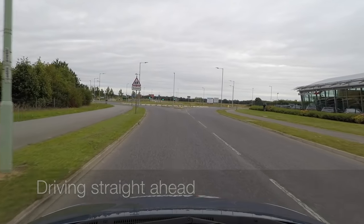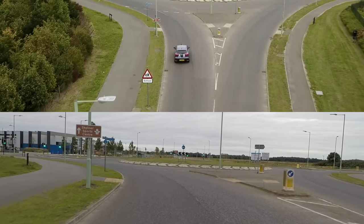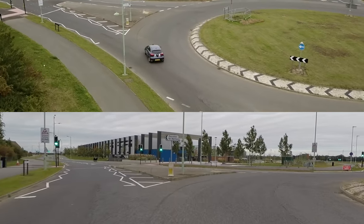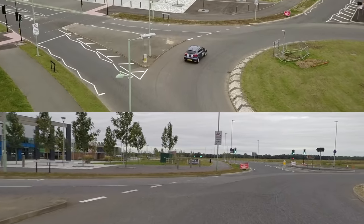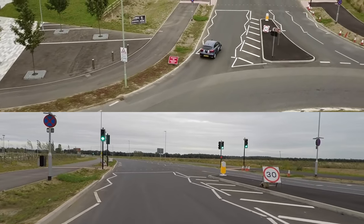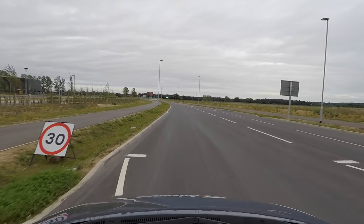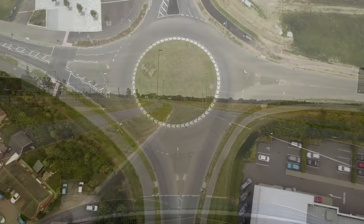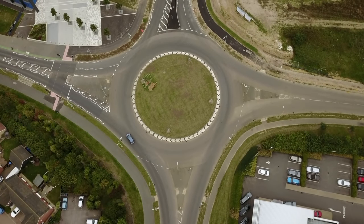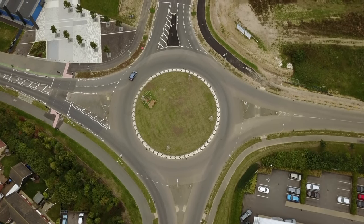When driving straight ahead, we normally use the left lane on approach, unless road markings say different. We must steer carefully to stay in the outer lane, as cutting across the inner lane would impede other traffic and could lead to a collision. If we steer carefully around the outer lane, there is plenty of space for another car to use the inner lane.